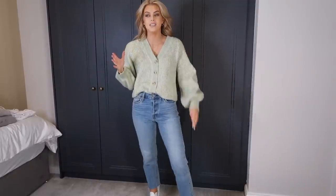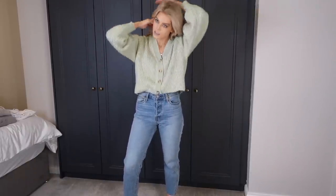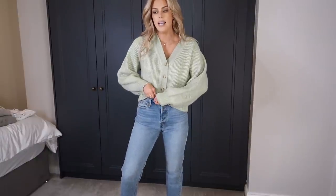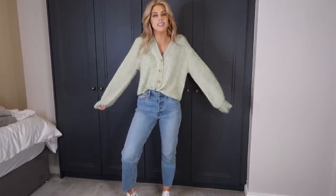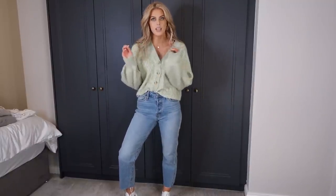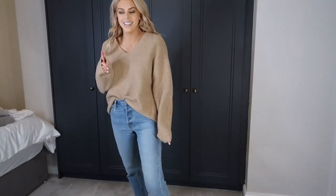Keeping the same jeans and shoes, I'm throwing on another knit. This one is from Mango and I got it in a size medium. It's a more cropped fit — it just about tucks in if you want. It's that kind of pinky colour. It's really soft, really comfortable, and it was affordable as well. It's a bit thinner than the cable knit ones — just a regular thinner knit — but it's still cozy.